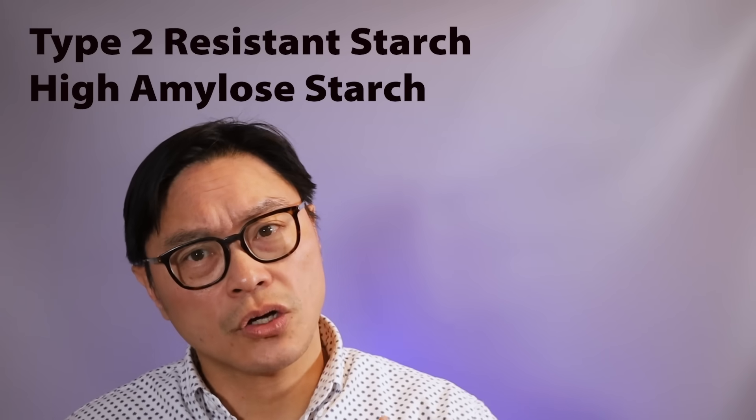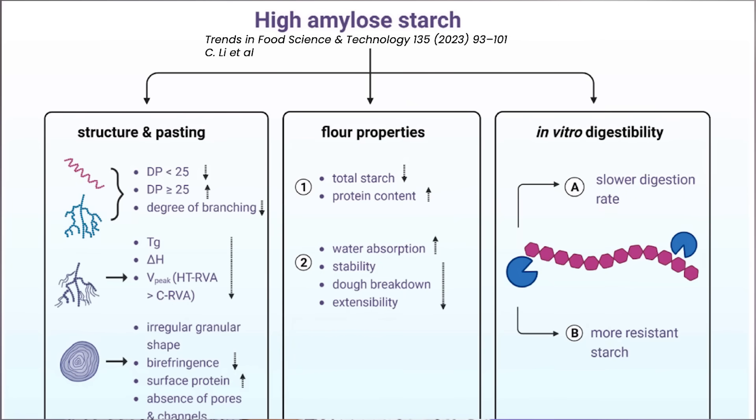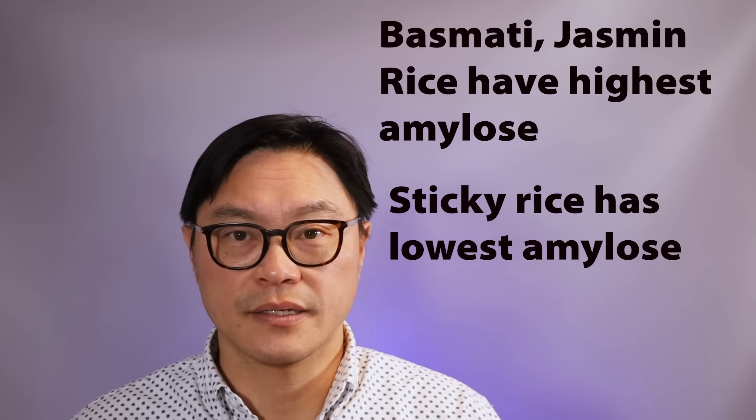The second type is high-amylose starch. Because amylose is digested slower, corn and sometimes wheat can be genetically modified to have a much higher amylose concentration — called HAM, or high-amylose maize — though that's not very common. Looking at natural varieties, studies on rice show that basmati and jasmine rice are highest in amylose at about 30%, while sticky or glutinous rice has almost 0% amylose and is mostly amylopectin. Short-grain rice is intermediate at 10–20%. Unripe potatoes, unripe bananas, and baby potatoes are also very high in amylose with starches that are very difficult to digest.